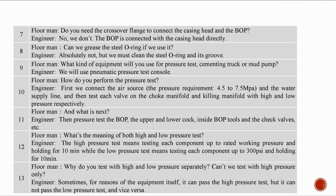We have API certificates for the BOP and remote control house. No crossover flange is needed — the BOP connects directly to the casing head. We must not grease the steel O-ring; instead clean it and its groove. We will use a pneumatic pressure test console. First connect the air source at 4.5 to 7.5 MPa and water supply line, then test each valve on the choke manifold and kill manifold with high and low pressure respectively.